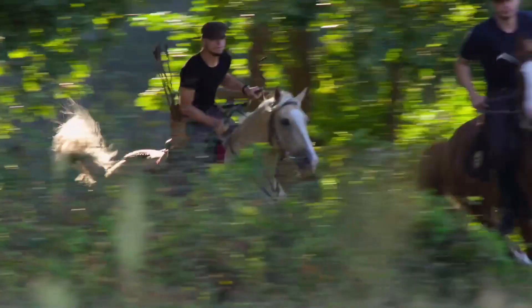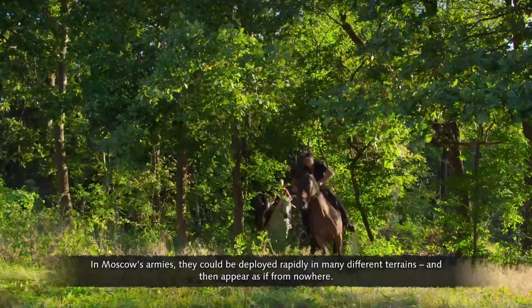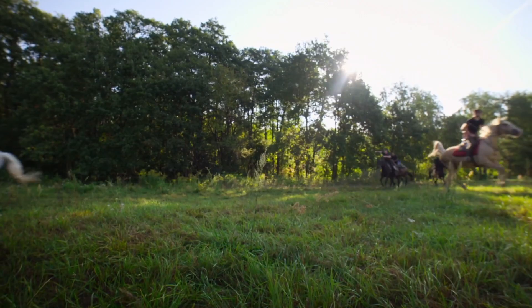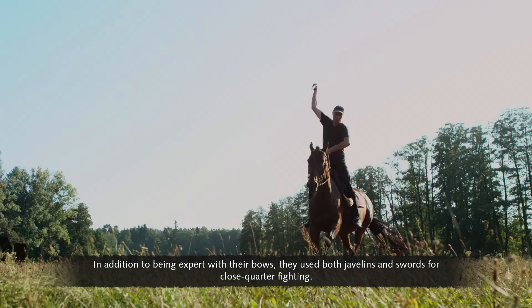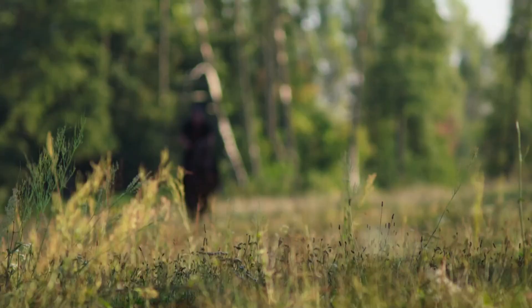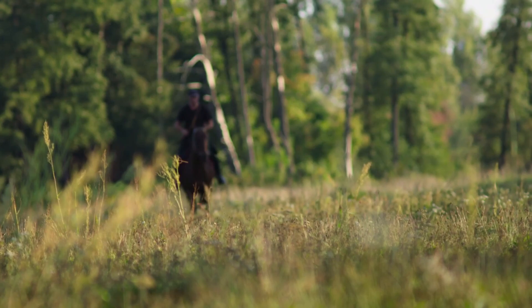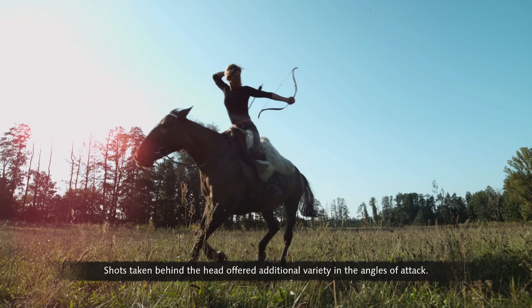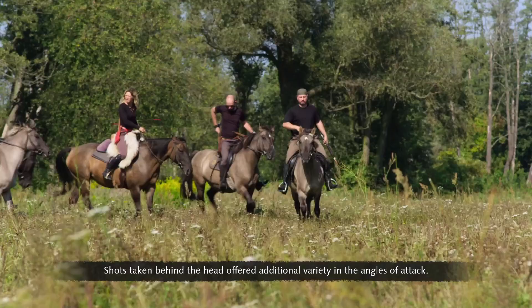Horse archers were famed for their surprise attacks. In Moscow's armies they could be deployed rapidly in many different terrains and appear as if from nowhere. In addition to being expert with their bows, they used both javelins and swords for close-quarter fighting. Attacks could come from any side, so horse archers had to shoot both left and right-handed, with shots taken behind the head offering additional variety in the angles of attack.